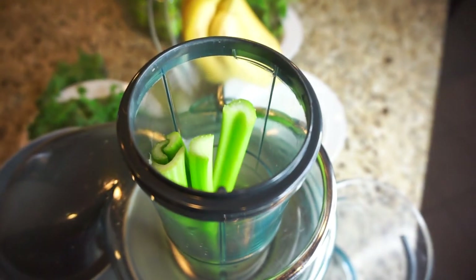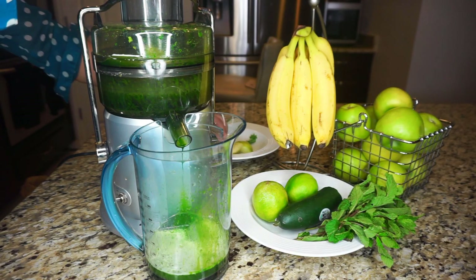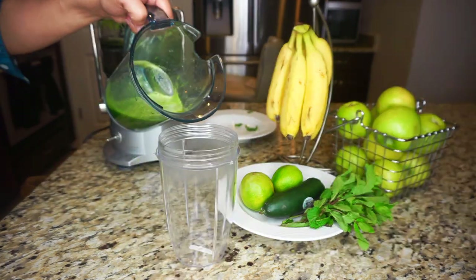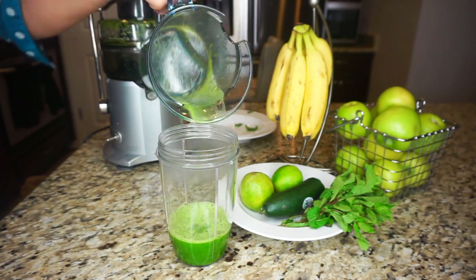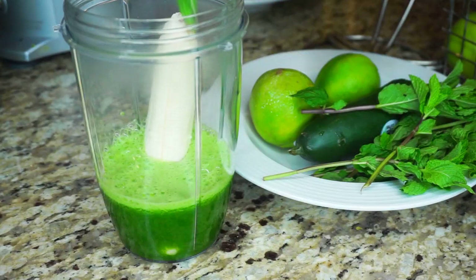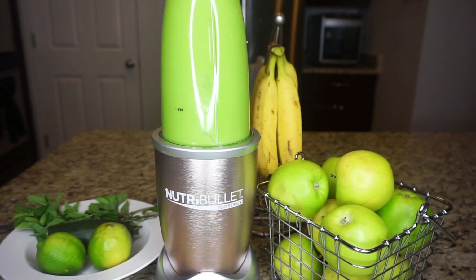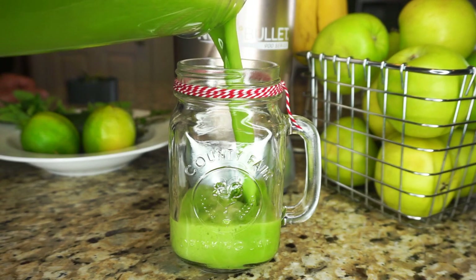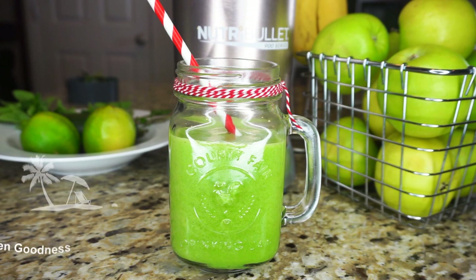First we're going to juice our celery as well as half a cucumber, kale, and apples, then juice this right into the juicer cup and pour it into a blender cup from my Nutribullet. Then I'm going to add a banana, lime juice, and fresh mint. Now it's time to blend. This beautiful green smoothie is so delicious and fresh — it actually has a very sweet and minty taste. I'm just going to add a straw and it's ready to serve. I call this smoothie Green Goodness.